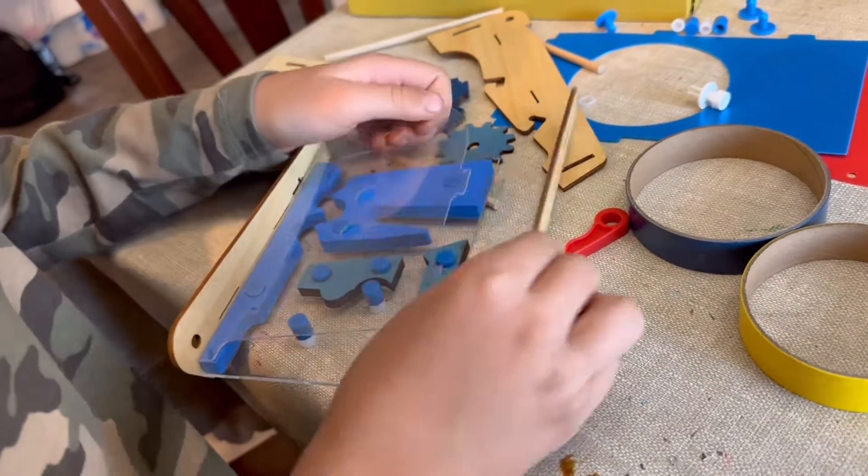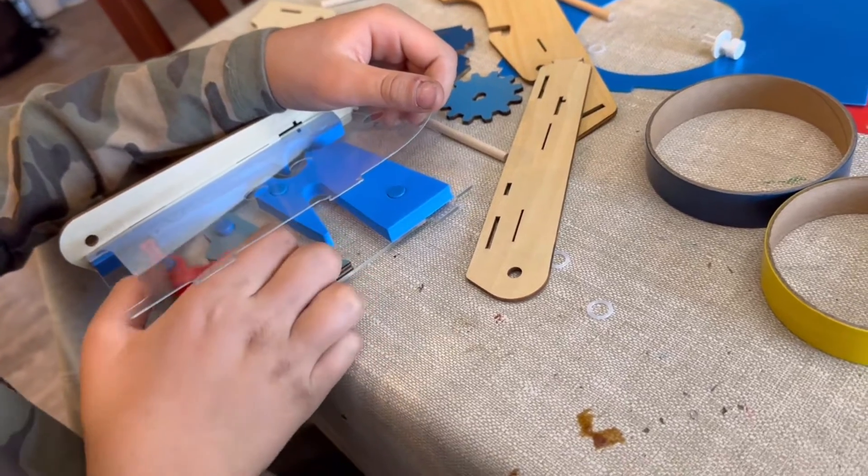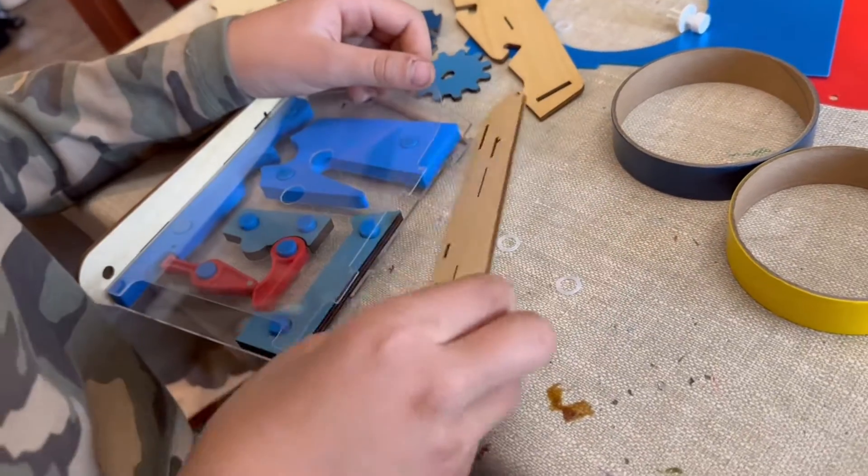I kept a little blooper in here — Brayden had to fix something because he was getting along in the process and then realized something didn't align, so he had to put those little red pieces back in in order to do it correctly.